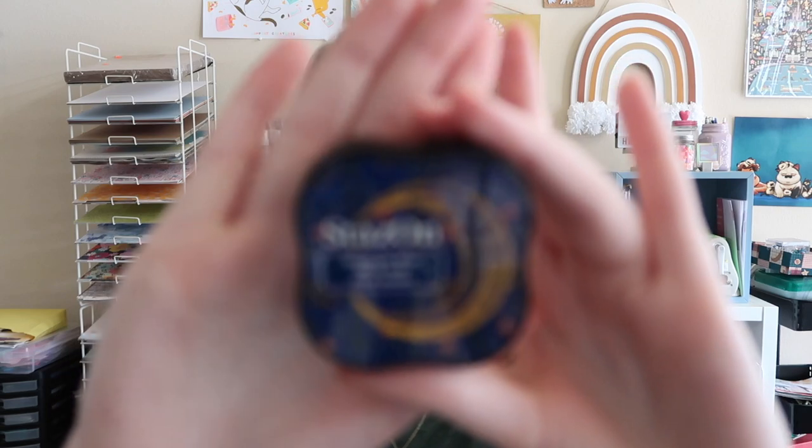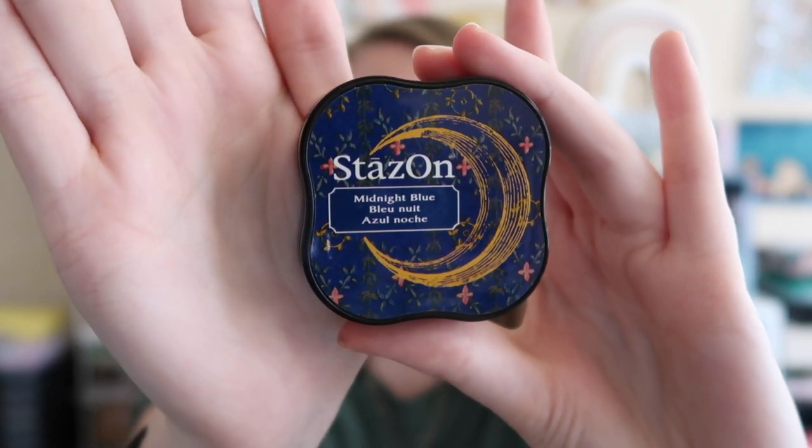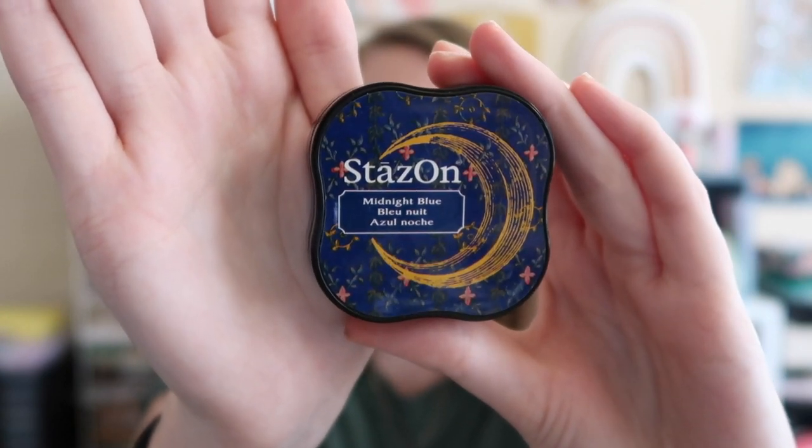During the month I did a ton of stamping, so my favorite ink ended up being the Stays On midnight blue, because I had so much navy in my collection that I pulled out. This is a square ink pad and it's a solvent ink, which means it's very fast drying — very convenient. How cute is this packaging too for the upcoming Halloween season?